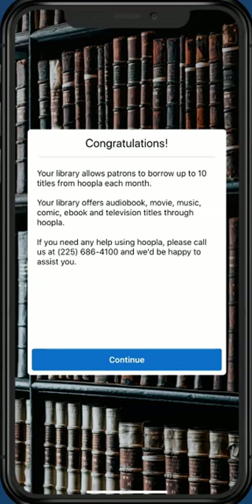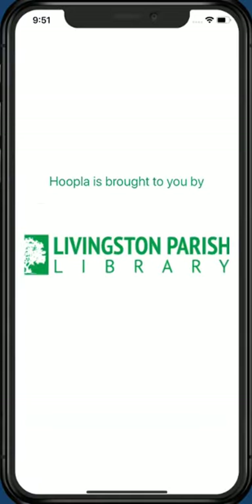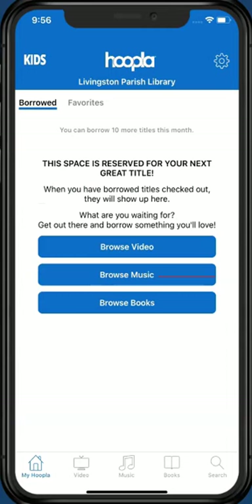Hoopla users can check out 10 titles per month with their library card. Tap Continue to enter the app. The first screen is the My Hoopla section of the app. You can also return to this section by tapping the My Hoopla icon in the bottom left-hand corner of the screen. Since we haven't borrowed anything yet, Hoopla gives us a few choices. Let's find a book to check out by tapping Browse Books.